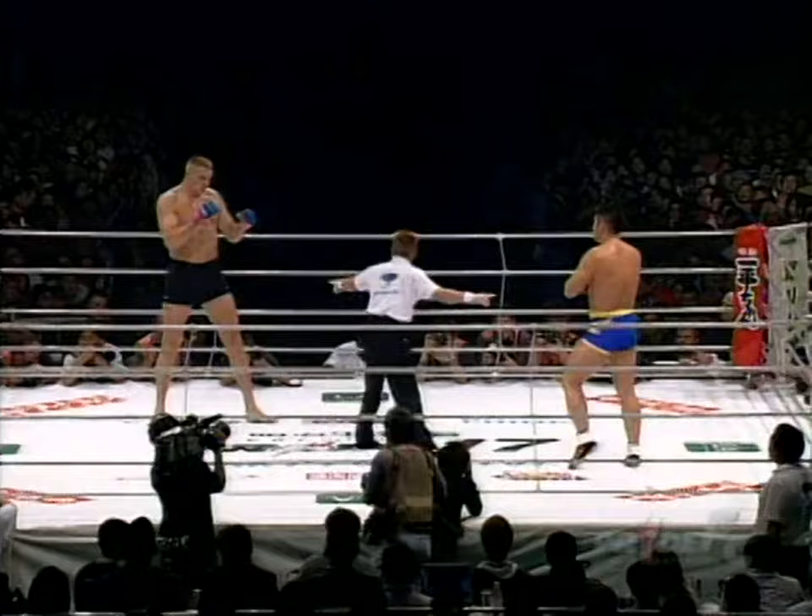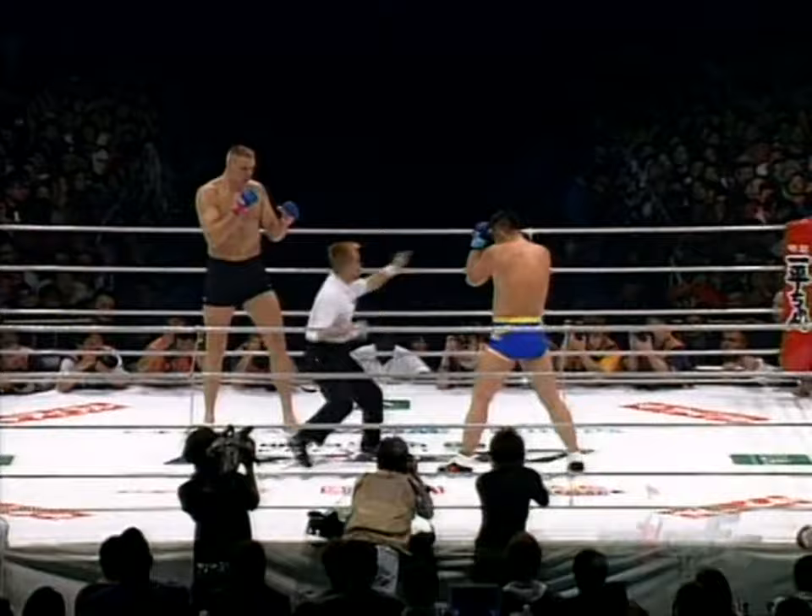How many times in his life do you think Satake has been kicked? A million?